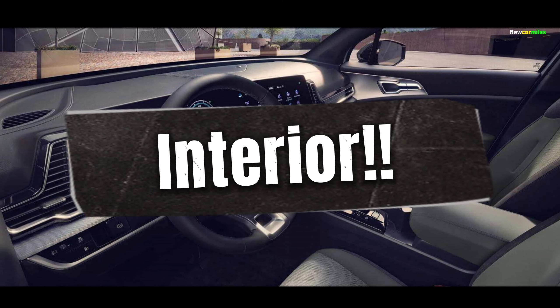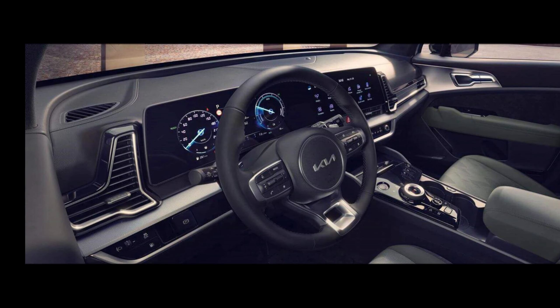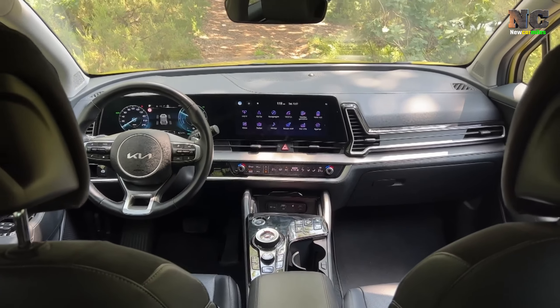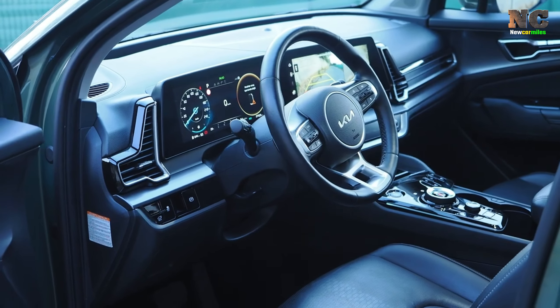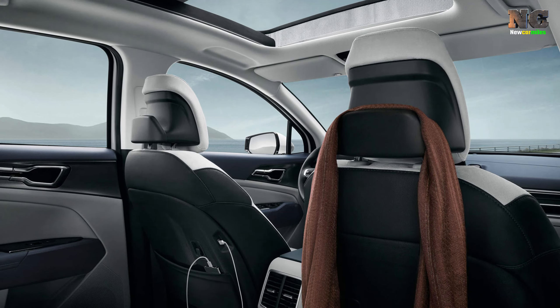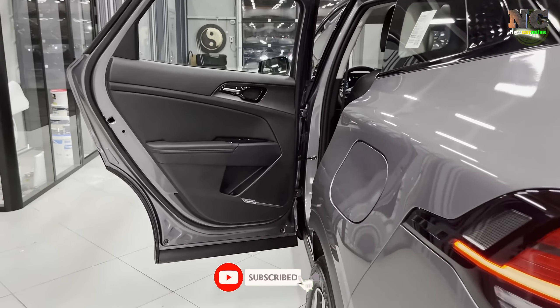Interior: The Sportage's interior design is absolutely eye-catching, with a large digital display on the dashboard and all the attractive details. Plus, the interior is available in a two-tone color scheme or all-black, which is just fantastic.